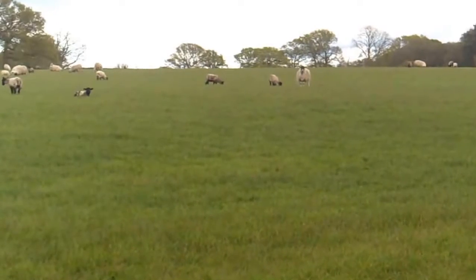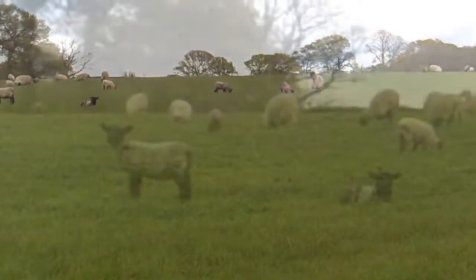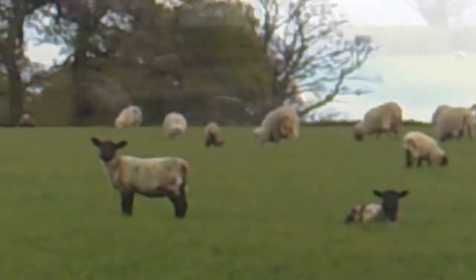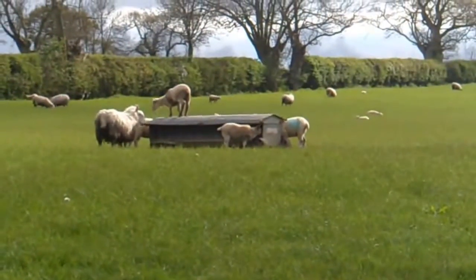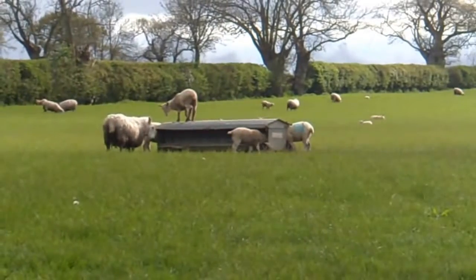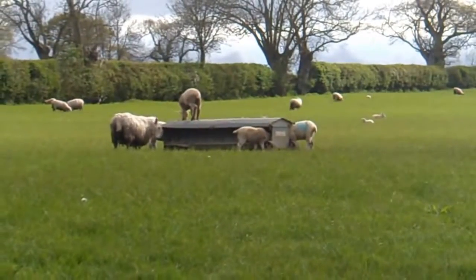Baby sheep crying for their mum. I thought I could hear something going on. There's a lamb stood on top of the feeder.